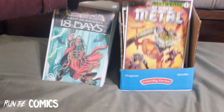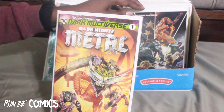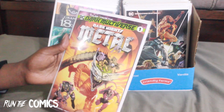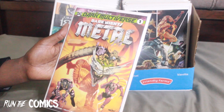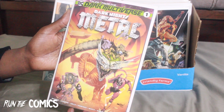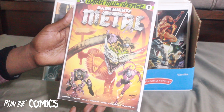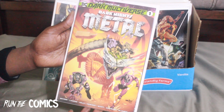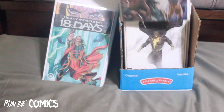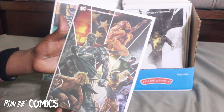All of these are from my LCS, my usual LCS — My Parents' Basement. This is Dark Nights: Tales from the Dark Multiverse — Dark Knights Metal. These are some thick books, almost like a graphic novel, gonna take you a while to read. And another thick one — Generations Shattered #1.